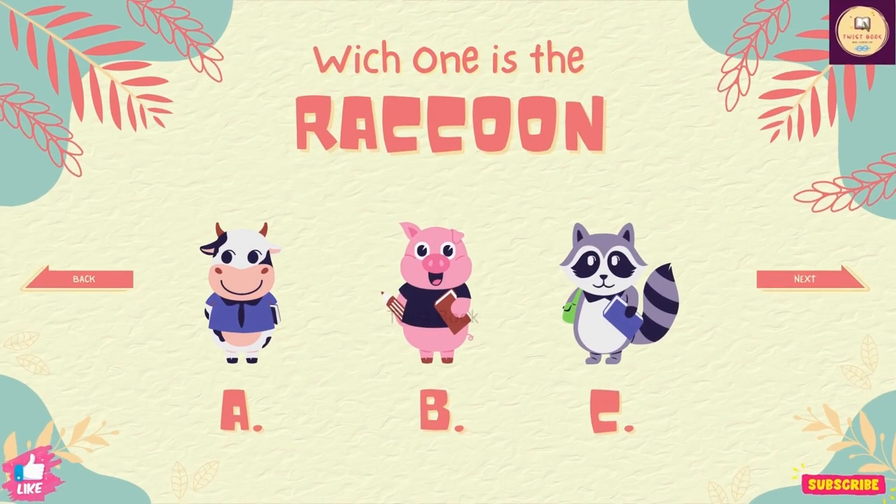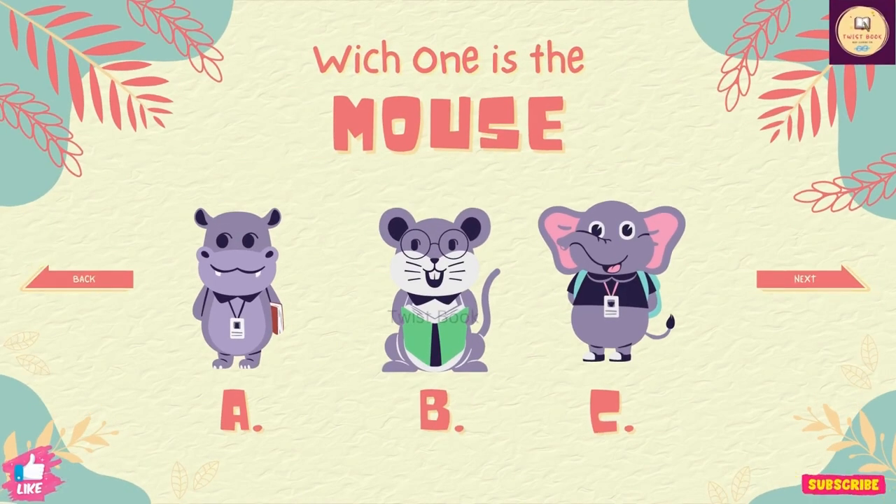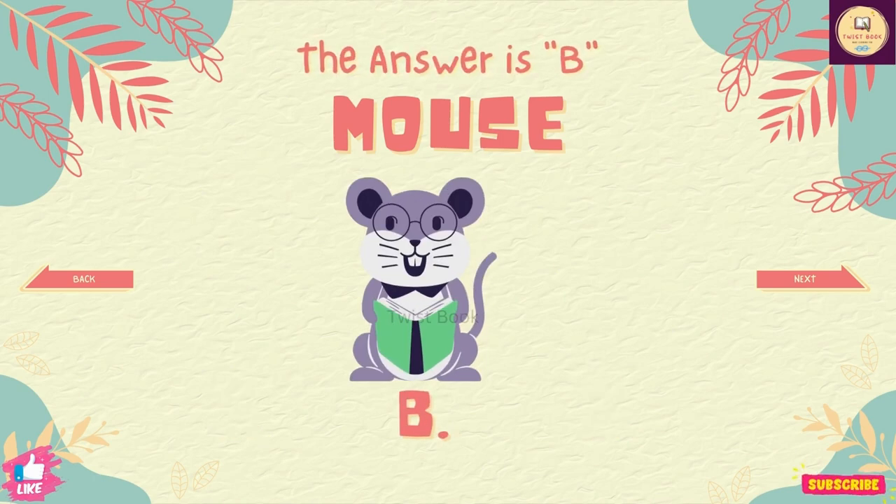Question number 8. Which one is the rabbit? The answer is C. Question number 9. Which one is the mouse? The answer is B.